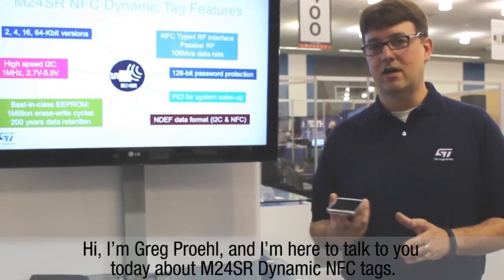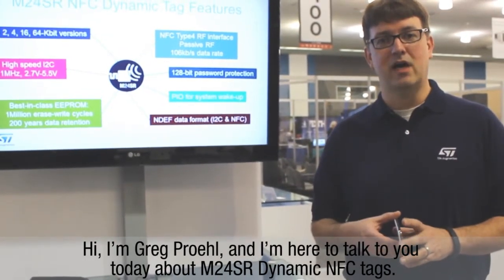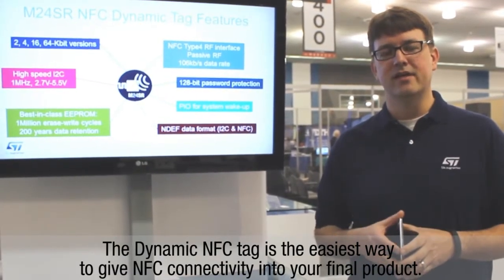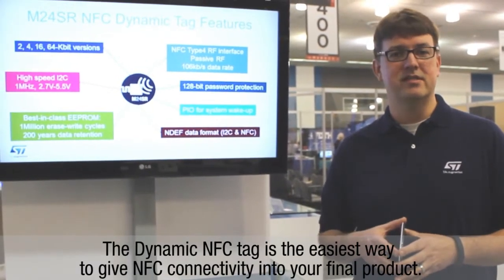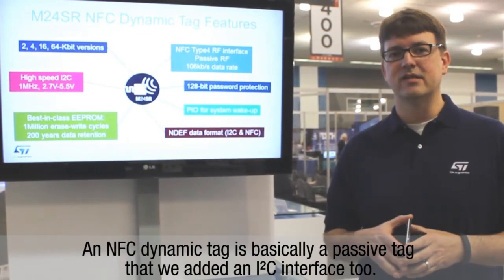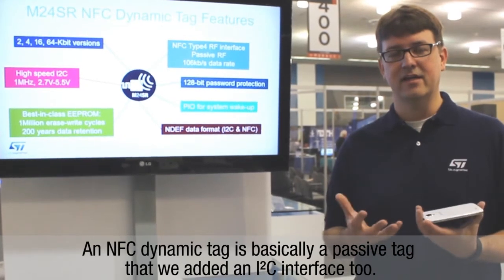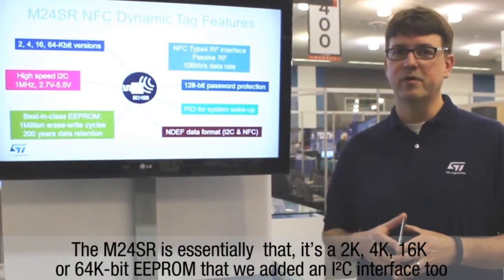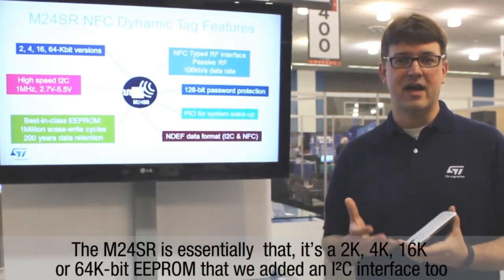Hi, I'm Greg Prohl. I'm here to talk to you today about the M24SR Dynamic NFC Tag. The Dynamic NFC Tag is the easiest way to get NFC connectivity into your final product. An NFC tag is basically a passive tag that we added an I2C interface to. The M24SR is essentially that.